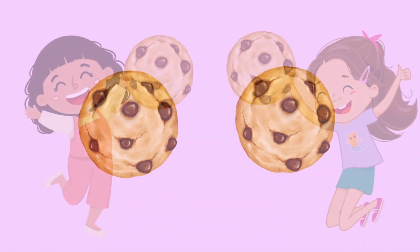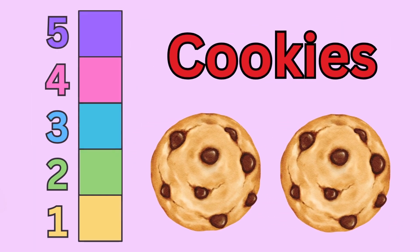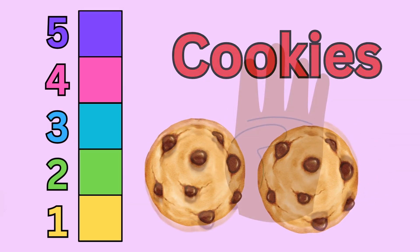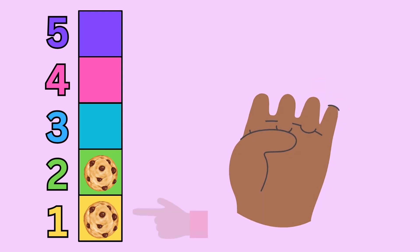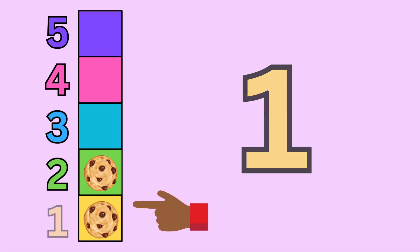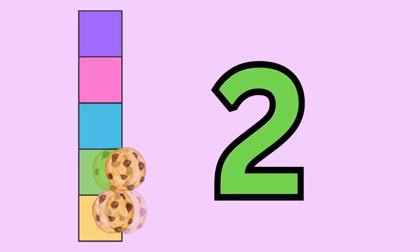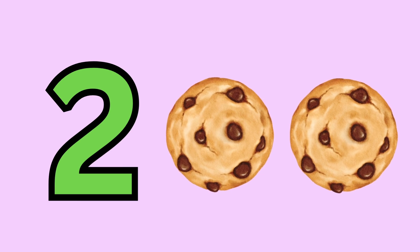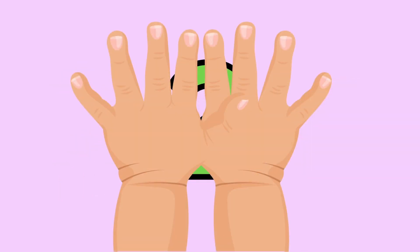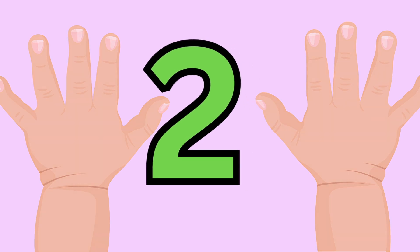I love these. Do you know what these are? They're cookies. I love cookies. Let's use the five square to count them. Can you help me count the cookies? This one right here is one, and this one right here is two. That's right. There's two cookies. Peek-a-boo. Peek-a-boo. I see you, number two. Number two. Two. The number two.